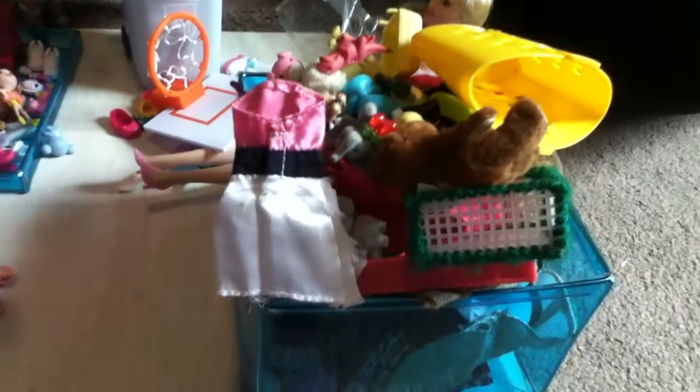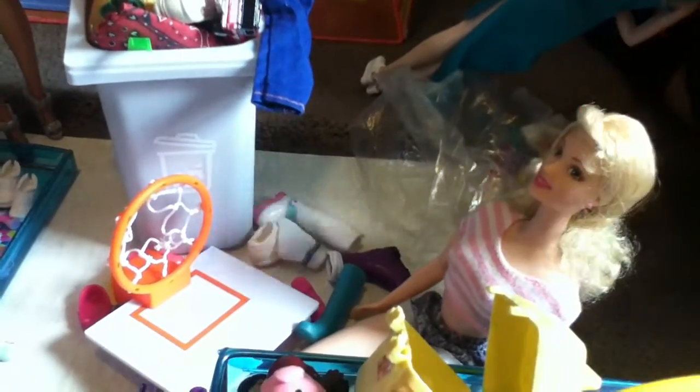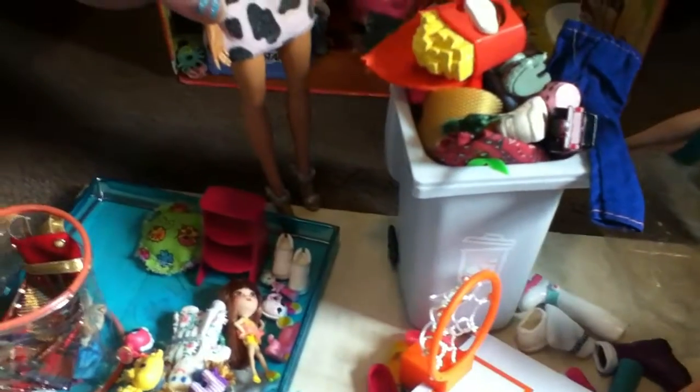So we're going to be putting that in the dumpster for the donations. Yay, that is good! Oh my goodness, there's more. Honey, you're doing a great job and I am so proud of you. I'm ready. I can do this.